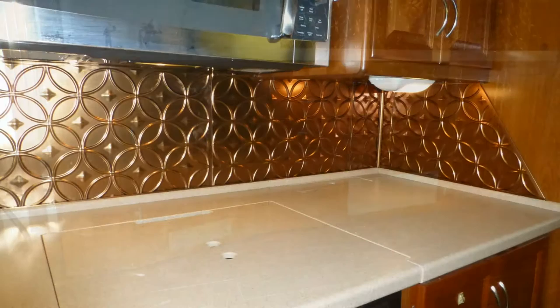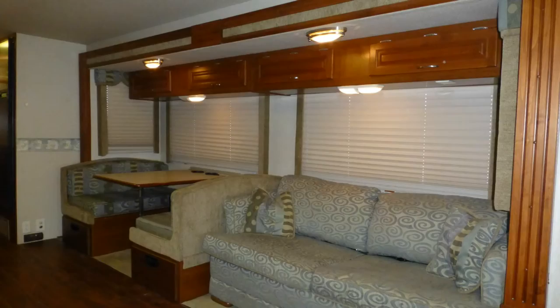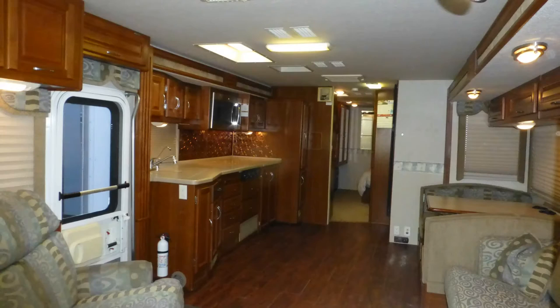Beautiful cherry cabinets with brushed nickel hardware, stylish solid surface and decorative bronze-like backsplashes, accent lighting, beveled mirror accents, and the elegance of the overall decor and fabric choices round out the interior appointments.